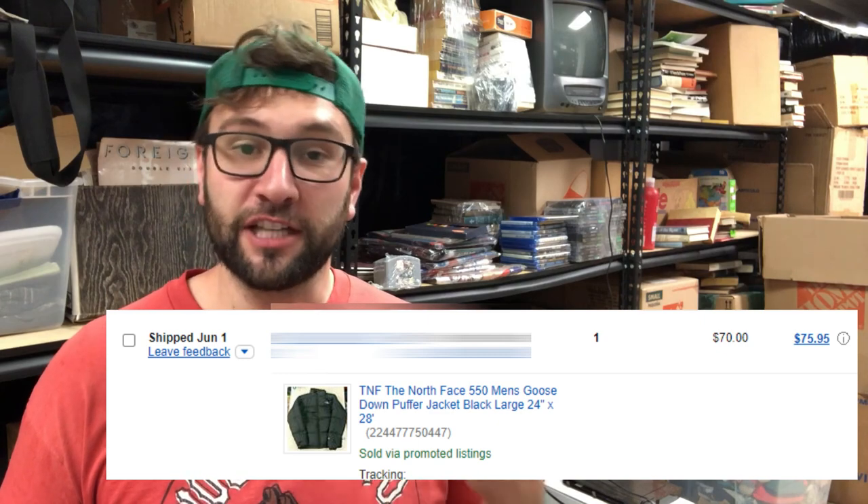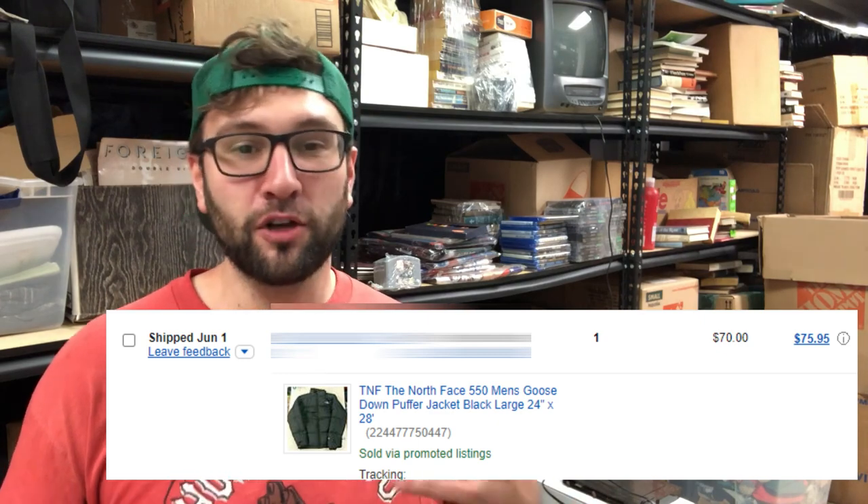The next item I sold is the North Face 550 down jacket. Sold it for $70 free shipping. These go for like $125 during the winter, but it's off season — it's like June 1st today. It went to Vancouver, Washington. It fit in a padded flat rate mailer. I had to really compress it down there. I paid $25 for it, sold for $70, cost $8 to ship — small profit. It's been in the death pile for a long time. If I was smart I would have listed it five months ago and sold it for $125 or $110.